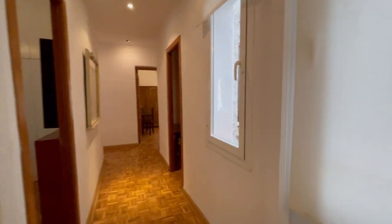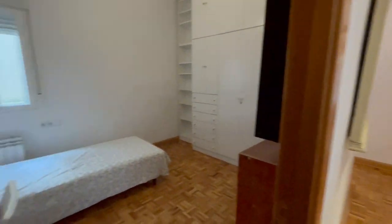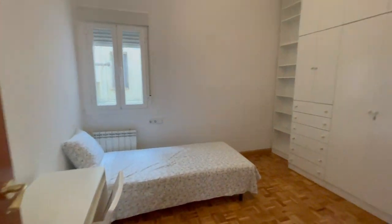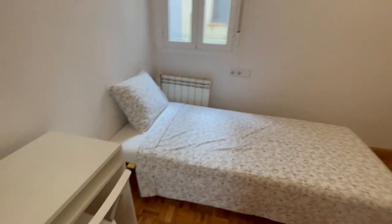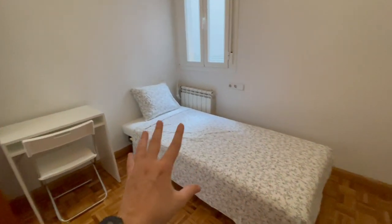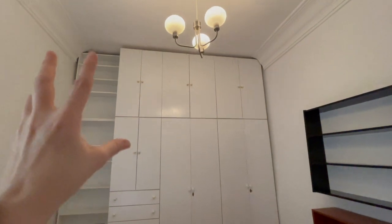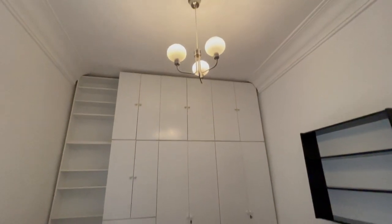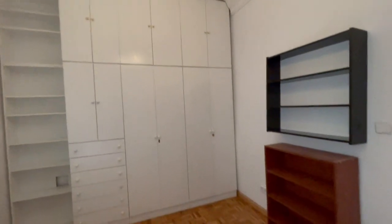There are a lot of windows in this apartment so it's perfect — you will receive a lot of natural light even if it's not a sunny day in Madrid. This is gonna be the first room. Inside you will have heating, a single bed, and a desk. The view is the interior of the building. This is the closet — you will have a lot of space for your things. It has an excellent size.